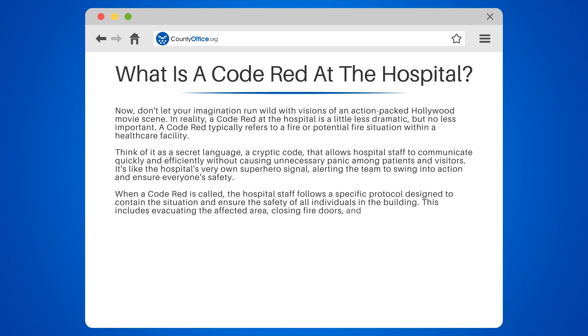This includes evacuating the affected area, closing fire doors, and, of course, contacting the fire department.